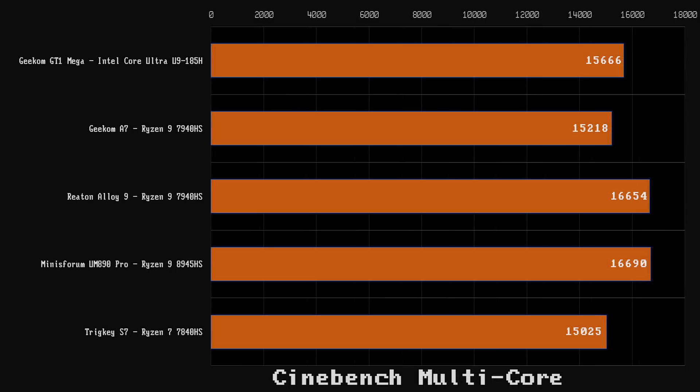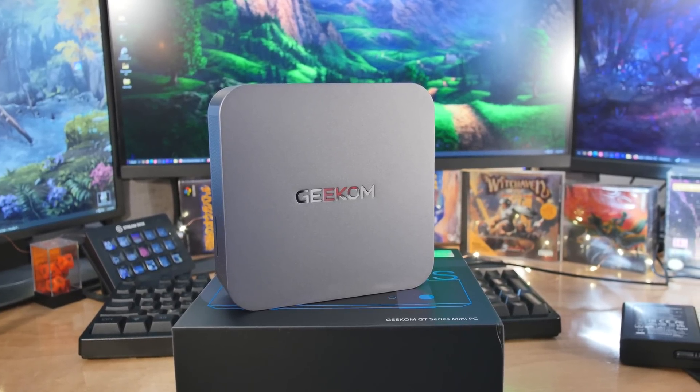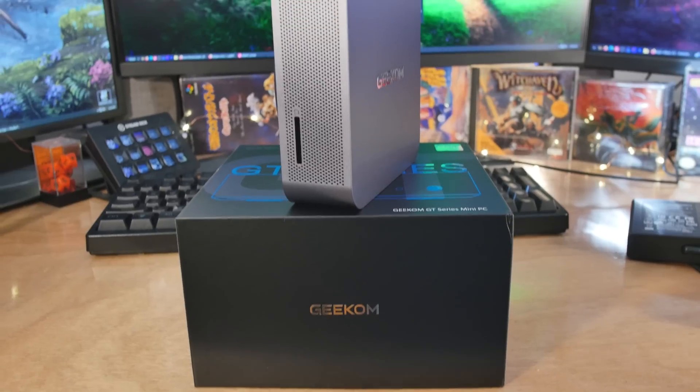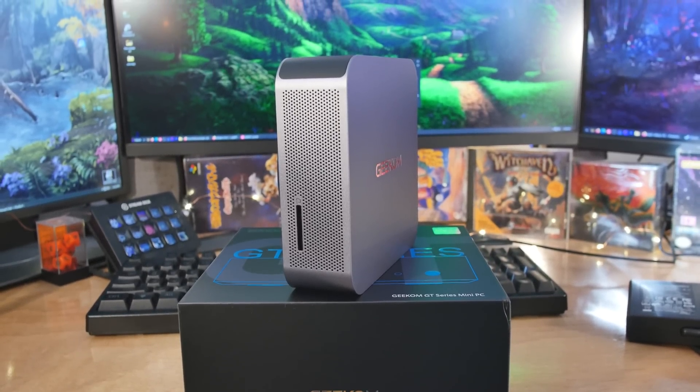If you don't need the crazy speed for gaming and you want to run lots of virtual machines, it might be a better idea to get the Ultra 7 155 model. It still has 22 threads, the same core count, and the same cache — it just runs at 4.8 GHz max turbo, whereas this one runs at 5.1 GHz max turbo. This is the one that pretty much won for pure productivity, but there were some systems that were better for gaming, and those are the AMD-based systems.